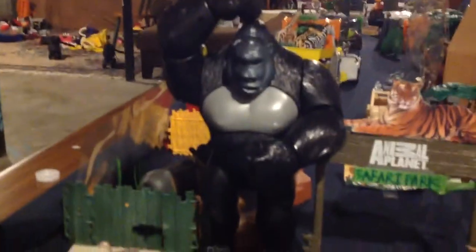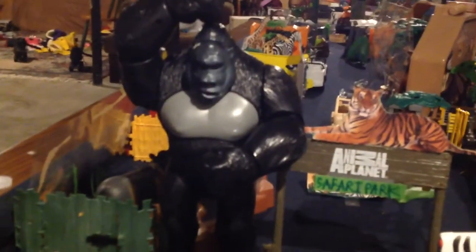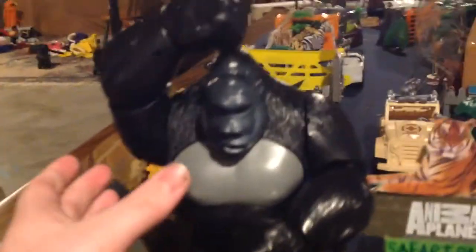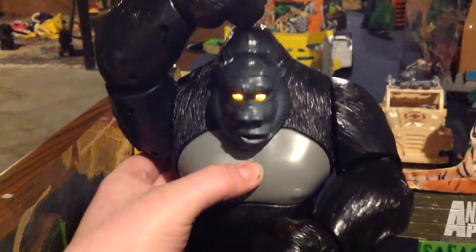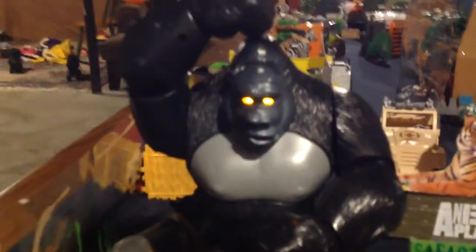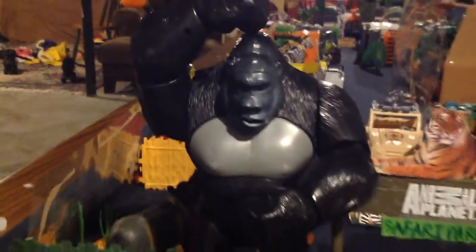Here you have a giant gorilla — he's actually going to be moved, replaced with a giraffe maybe. But he actually makes noise. He's also going to be my Kong to fight Godzilla. So then once you get in, you see the sign that says...